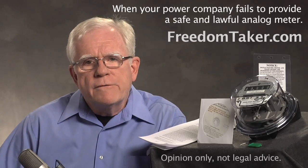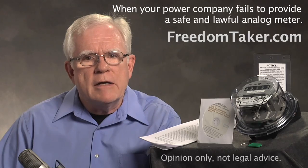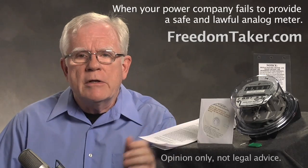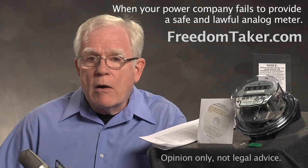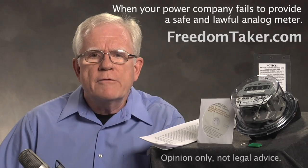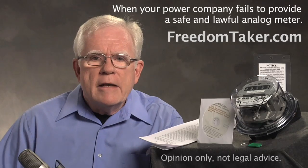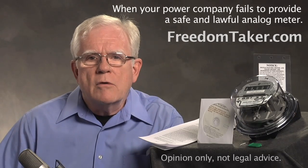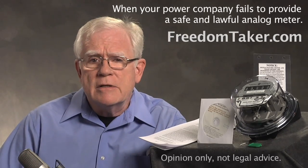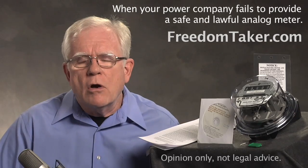You may then, under full authority as the owner or occupant of the property and in self-defense of your health, safety, and rights, replace the meter with a safe and lawful analog meter, such as the ones we offer in our meter replacement kits. And then again, if your power company accuses you of tampering or stealing electricity, or if they threaten to cut off your service, refer them to our notice that you sent them. All that is covered in the notice, and they have no legal grounds or authority to trouble you in any way, because it is the power company committing the violation, not you. Simply give them another photocopy of the notice any time they cause you trouble.